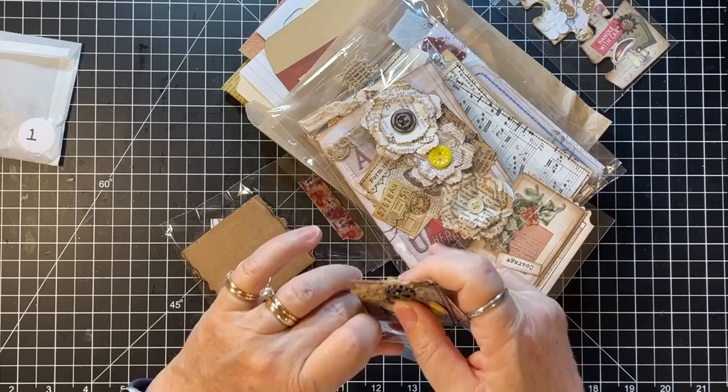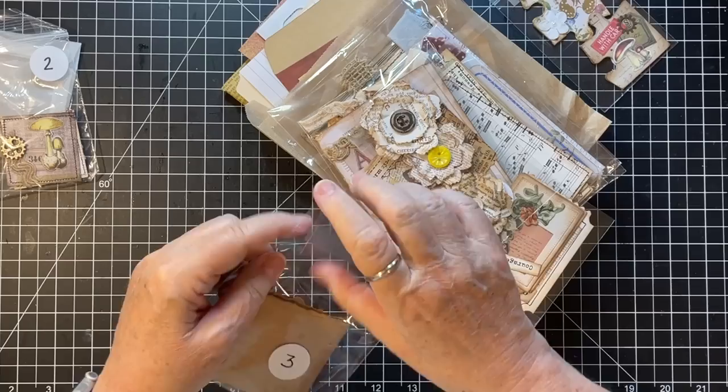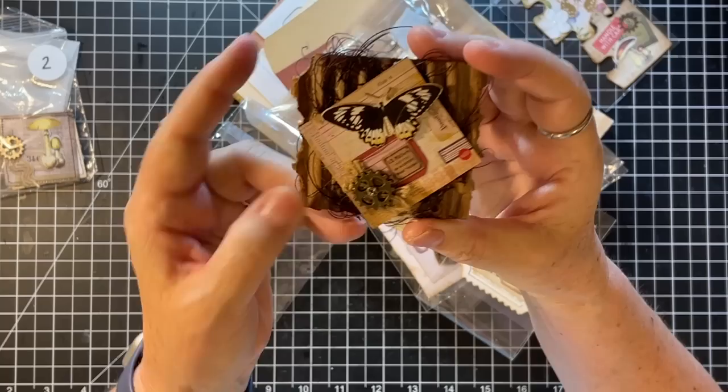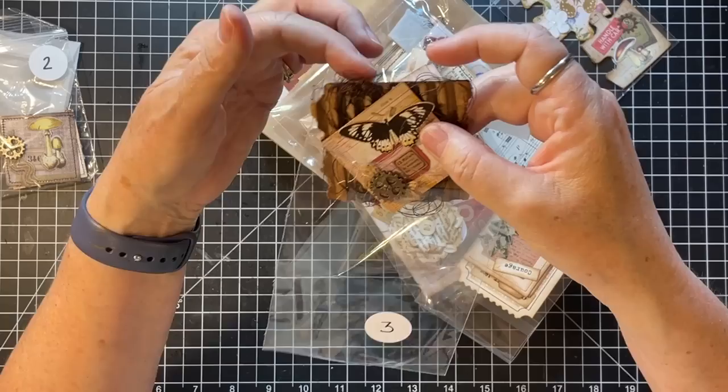Like on a pocket or a tag or something — those are awesome. And then third, she's got a cardboard cluster. Isn't that pretty? Again, a tag, a journal card, a pocket, any sort of thing like that. That's so pretty.